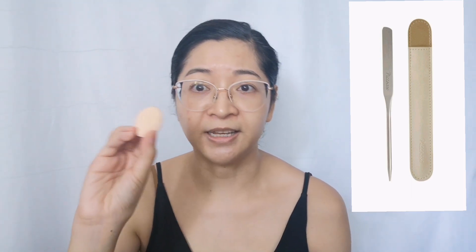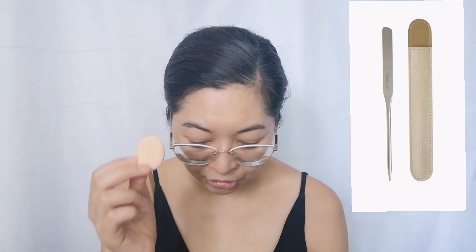I actually prefer cushion sponges over beauty blenders. You can get bigger circular ones that come with cushion foundations like the Laneige ones at Sephora, but here in Asia you can get these kinds of cushions everywhere and they're really cheap. I find they work much better than beauty blenders because they don't absorb as much foundation.